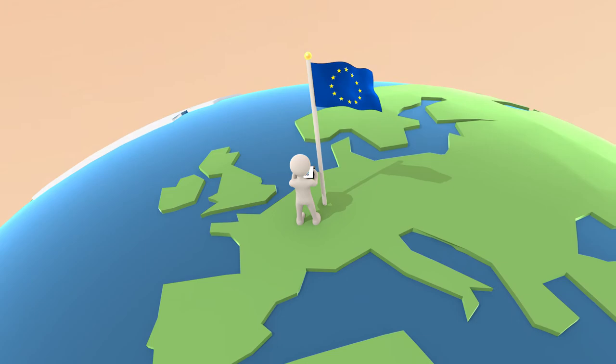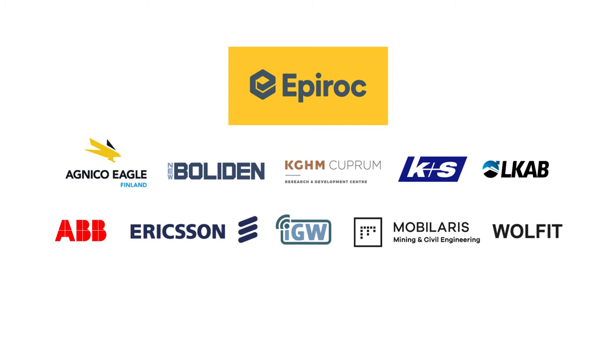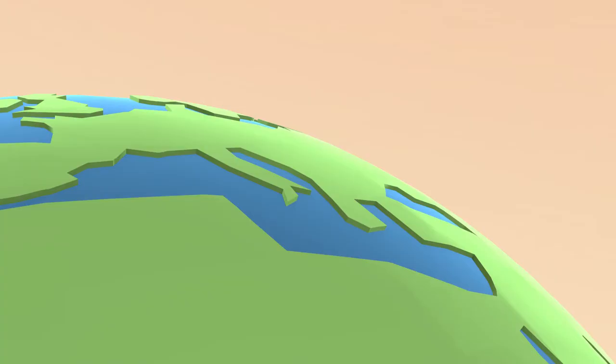The European Commission's Horizon 2020 framework has more than 10,000 projects, and SIMS is one of them. EPIROC has been chosen to lead a consortium of 13 partners, ranging from mining companies, equipment and system suppliers, to top-class universities. The SIMS project will boost development and innovation through joint activities aiming at creating sustainable, intelligent mining systems.